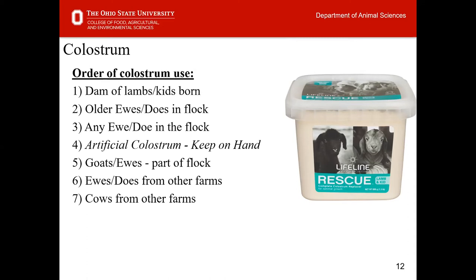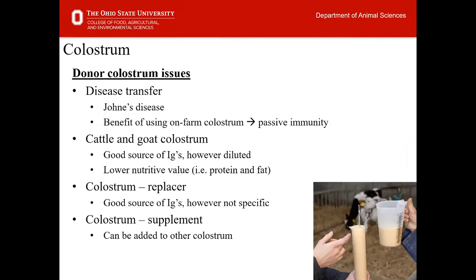If none of those options are available, we can utilize artificial colostrum — it's key to keep this on hand during important time periods. We also have the ability to use goat or ewe colostrum across either species, including from other farms. As a last resort, cattle colostrum can be used, but there are concerns with using colostrum not associated with your species or farm, particularly disease transfer — especially Johne's disease, a chronic wasting disease that can result from consumption of infected milk.